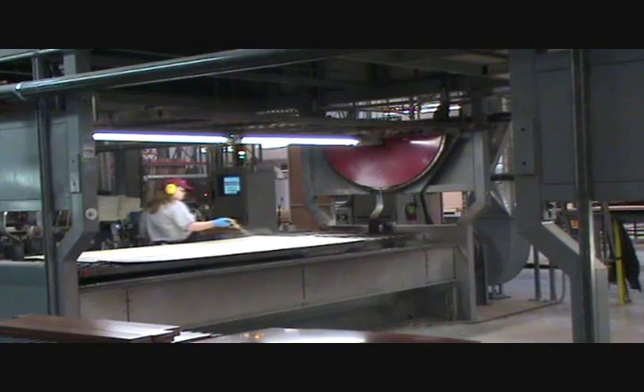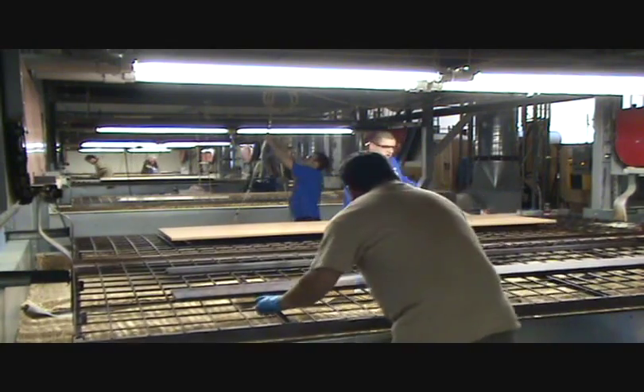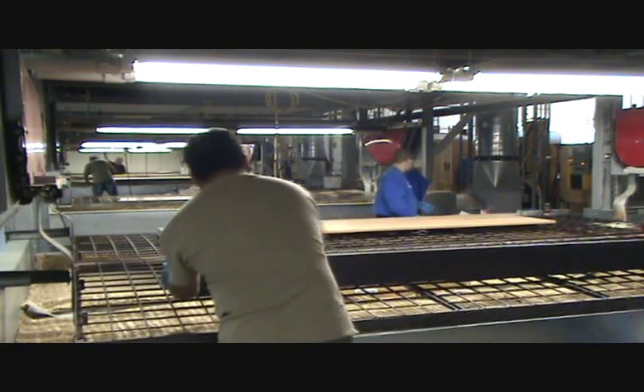Once the product is on a tray, it doesn't leave until it's done. Three different scuff sanding stations prepare the product for the next process, which results in excellent adhesion as well as the smoothest finish possible.